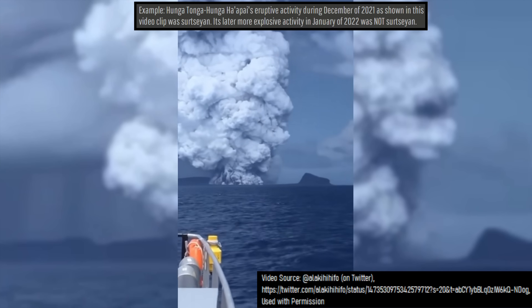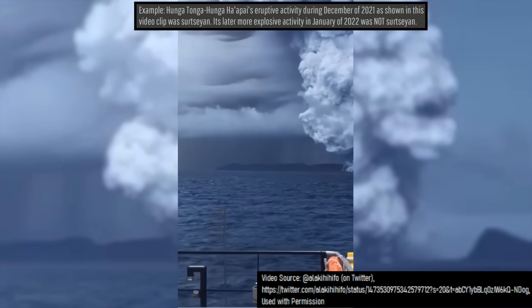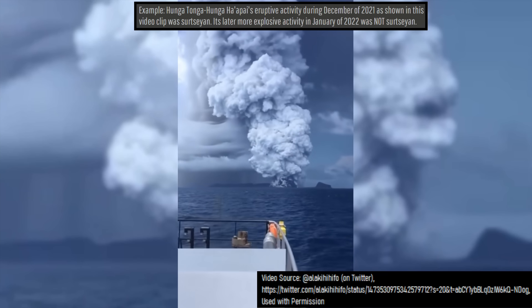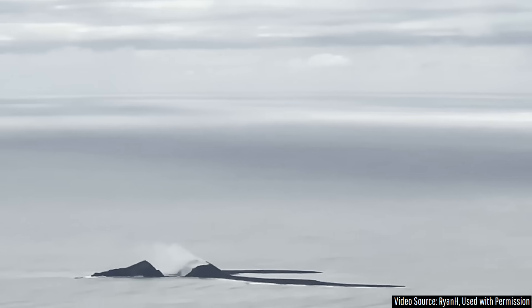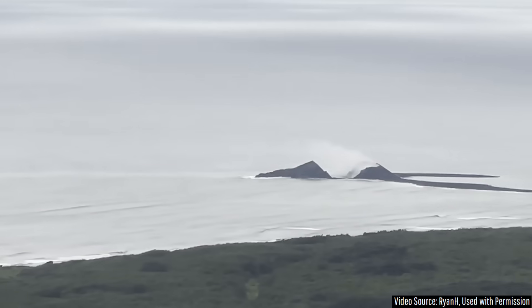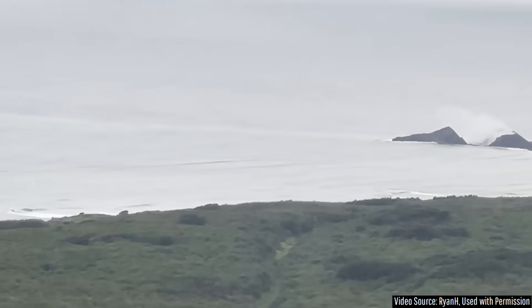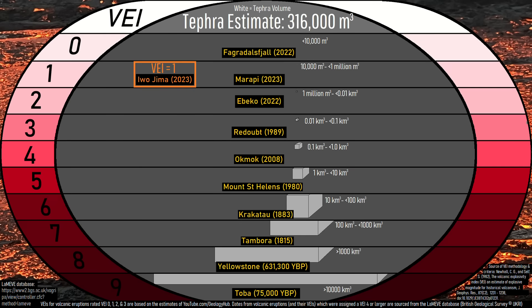Surtseian eruptions are often far more violent than would be expected from a volcanic eruption their size, as every single explosion is amplified by the almost endless water in the oceans. Despite this fact, the ongoing eruption of Iwo Jima has so far been fairly weak, never emitting an ash plume above 1,000 meters in height. Because ash is being emitted and more than 10,000 but less than 1 million cubic meters of material has been emitted, the ongoing eruption would so far best fit on the 0–9 volcanic explosivity index as a 1.